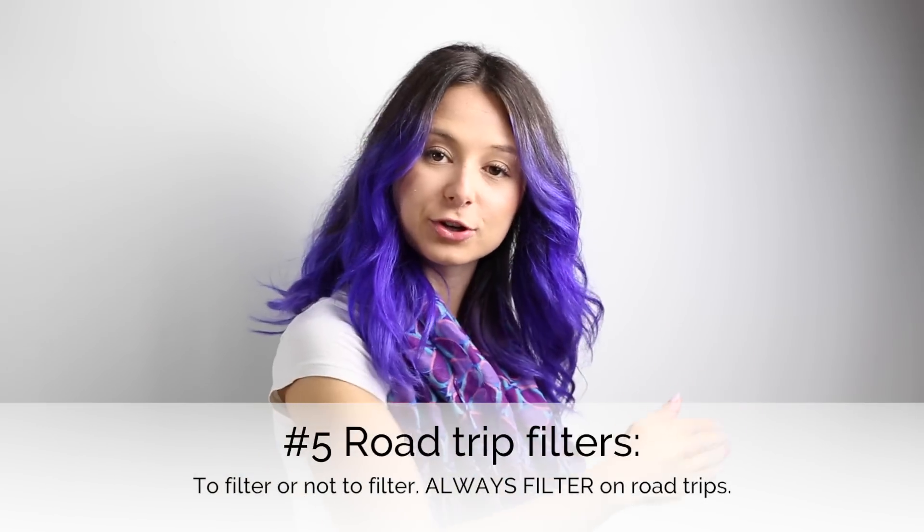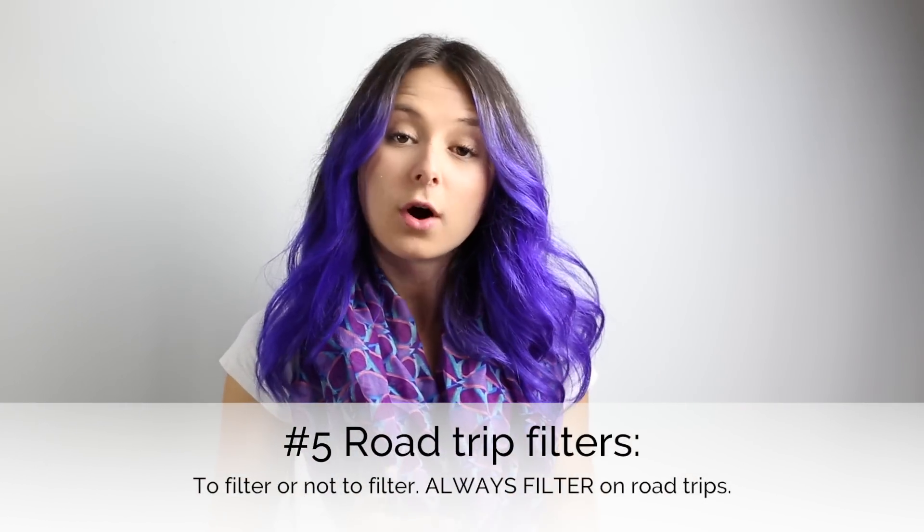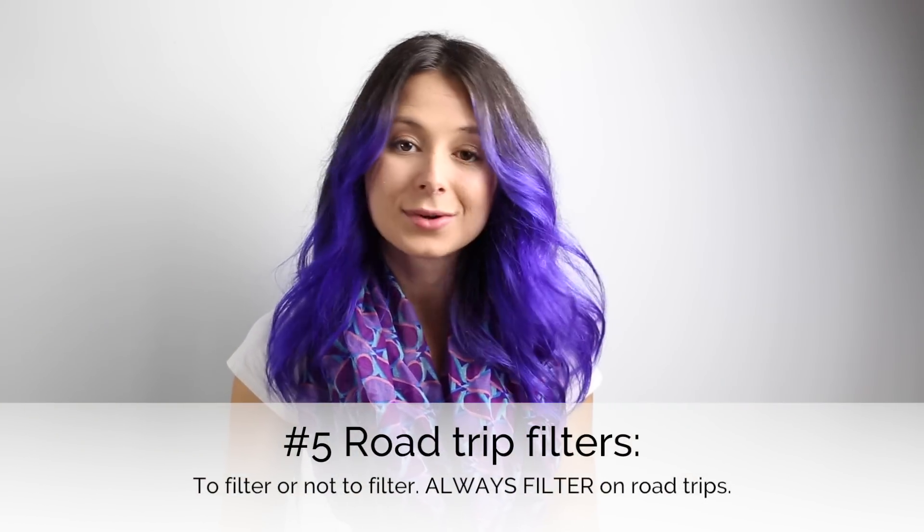Speaking of road trips — if you must do the road trip snap because you feel you have a quota of snaps to fill, then use the filter that shows where you are, because otherwise I don't care. They change every time. I went to Sacramento and it was red, white, and blue and it said City of Trees — I was like, that's sick, that's really cool. So if there is no filter of the town you're in, please don't post it.